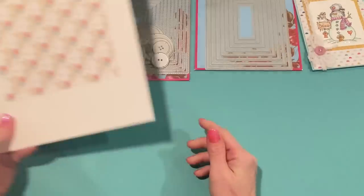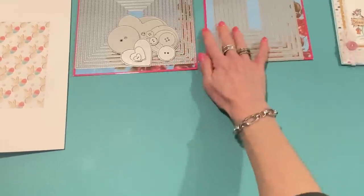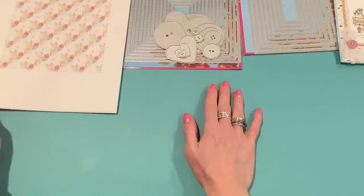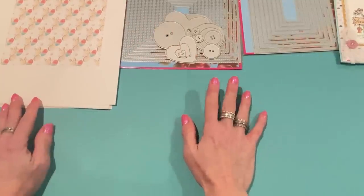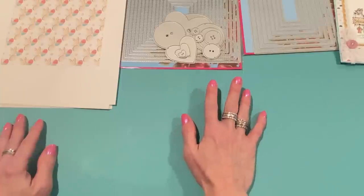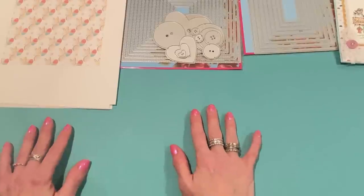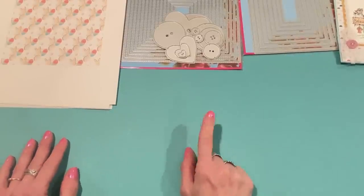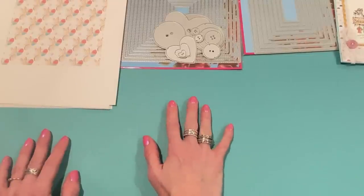There's a new line coming out by Photo Play called Bunnies and Blooms — similar to a paper line that came out last year. Look on Scrapbook.com for upcoming releases. I'm waiting for that to come in, but it's nice to have some Easter paper right away when you need to do some springtime crafting. The die package I just got from KS Craft has some spring dies in it, so perfect timing.